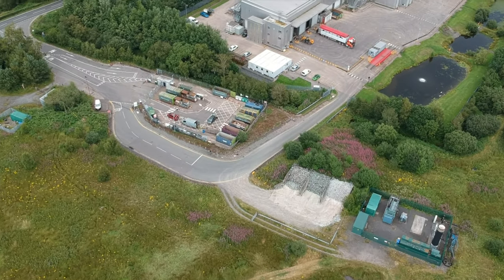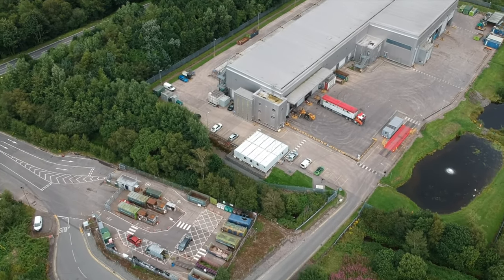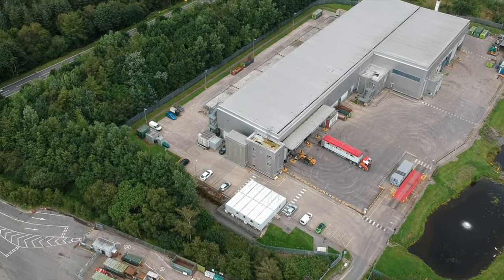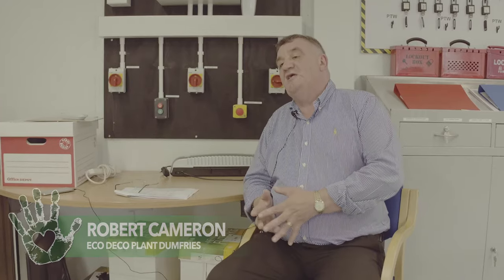The EcoDeco plant was commissioned and opened by Princess Alexandra in 2007. It was predominantly built to divert waste from landfill. My name is Robert Callan, I'm the MBT plant manager — we're part of Dumfries and Galloway Waste Services. My role here is management and maintenance of the plant and providing continued service and quality to the public.